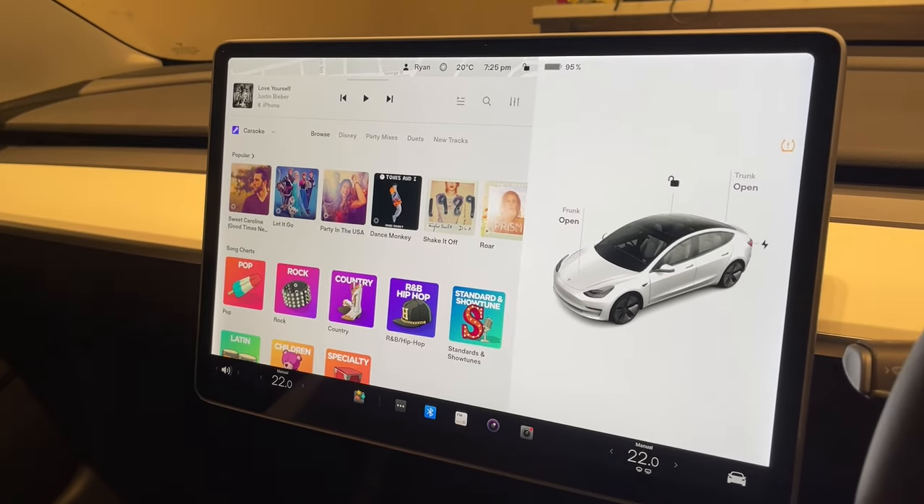Other small things include car karaoke, inbuilt streaming with Spotify, as well as the big web browser on the touch screen. But for all of those things, it's still easier to use your phone.